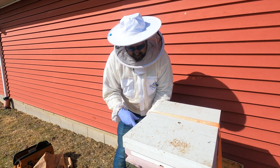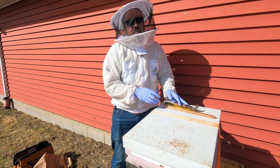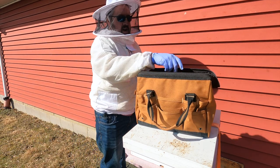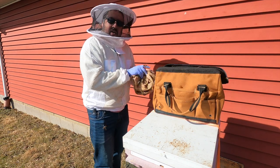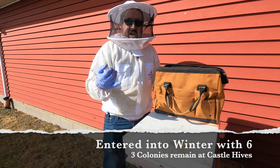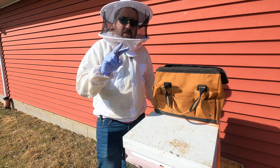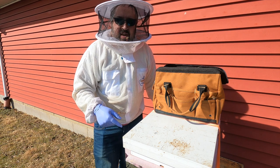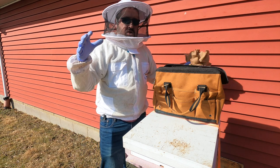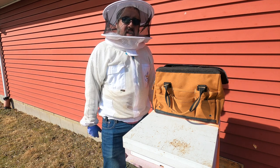Lost another colony — I kind of had a feeling about that one. You just get that feeling sometimes. It happens. We're down to three — going into December I had six, lost a horizontal hive, now just in the last two weeks lost both colonies on that front stand. Both of those colonies requeened themselves at the end of September. No idea why. To me that says they did not have enough time to lay up their winter bees. They dwindled down and there just weren't enough bees to keep warm. Lesson learned — it is what it is. That's beekeeping in northeast Ohio.